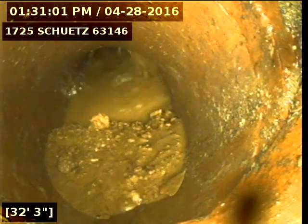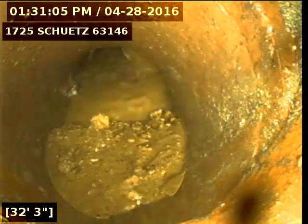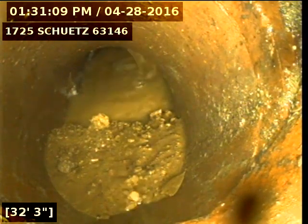There's a sinkhole towards the side of the house on the property line on the fence. I've got a garden hose running into it right now and I ran the camera downstream. We're in the line about 32 feet.